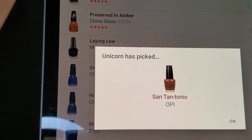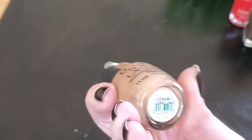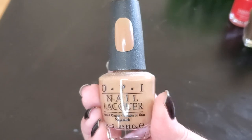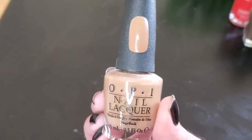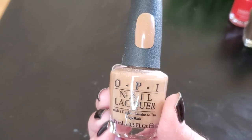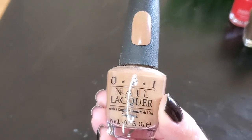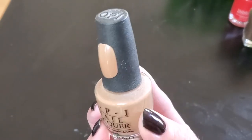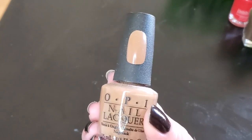San Tantonio from OPI — not only is it representing the town that I live in, but this is one of the first tan cream polishes that I ever remember being able to find. Back in the day, every polish seemed to be a frosty shimmer. I was getting into nail art and really looking for a nice tan cream to do a Burberry manicure, and this was the one I found. I've really enjoyed it over the years and it's already part of my fall basket.